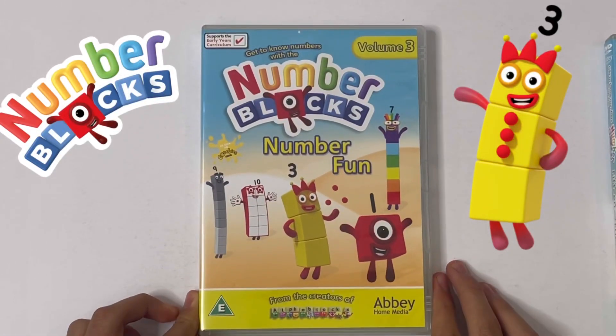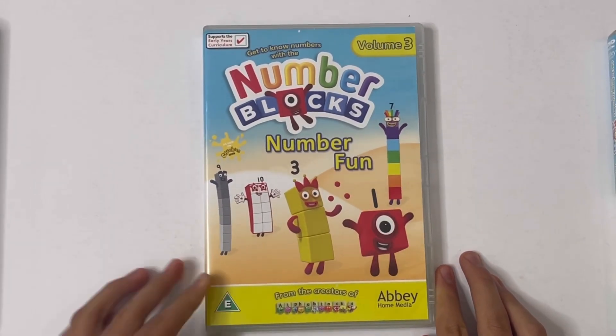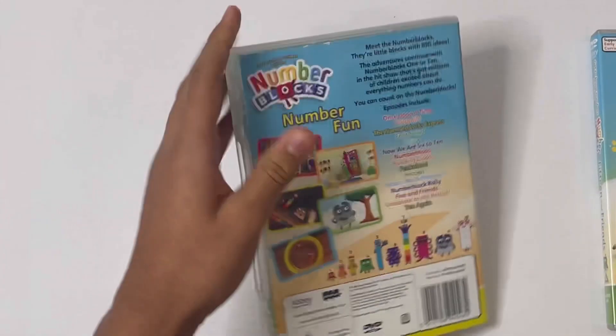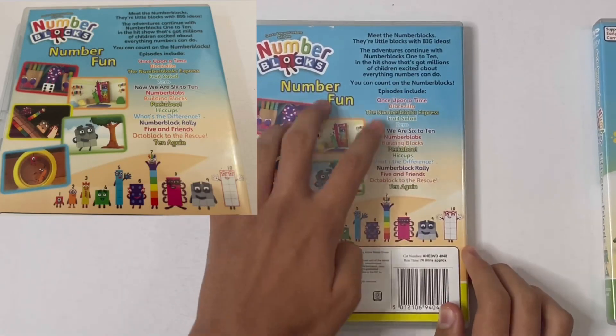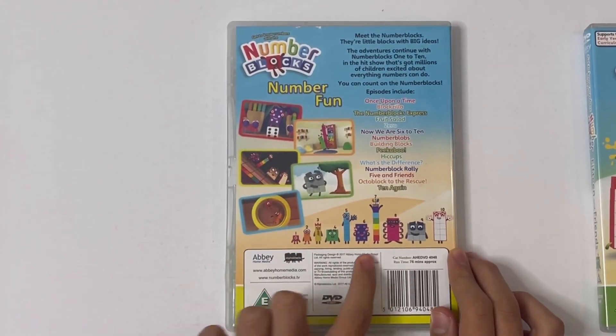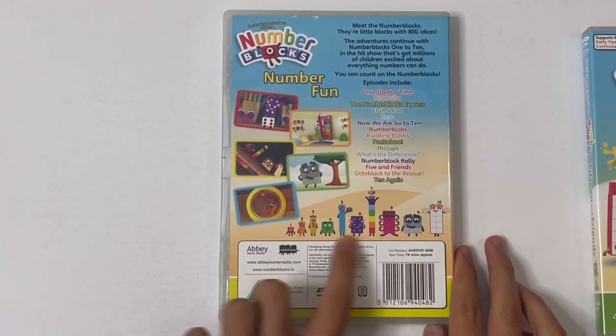And the next one is Number Fun. This is Volume 3. So here's the front, the side, and the back. Same information. It's got all the new episodes and pictures. And there's all the Number Blocks from 1 to 10, but they're not standing tall this time — they like to go in their favourite shapes.